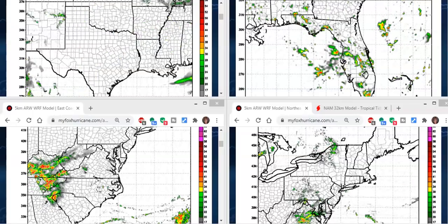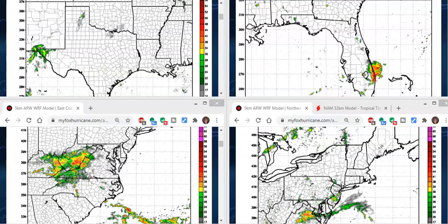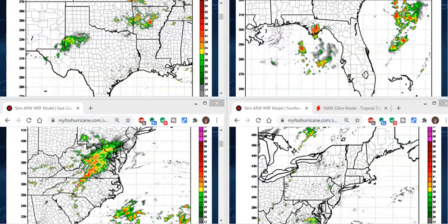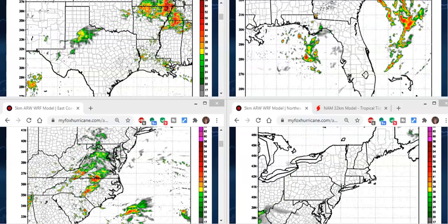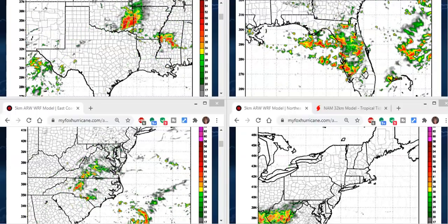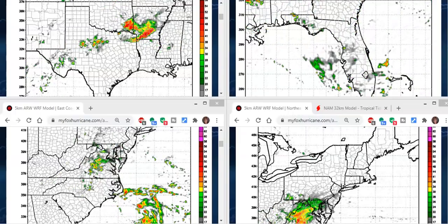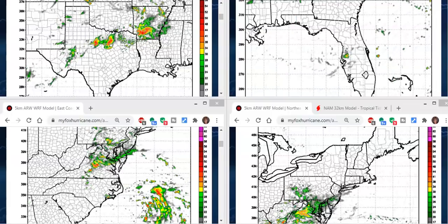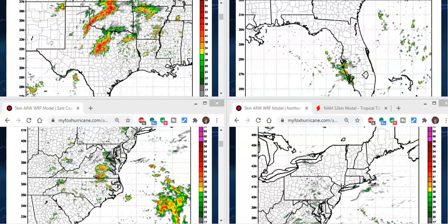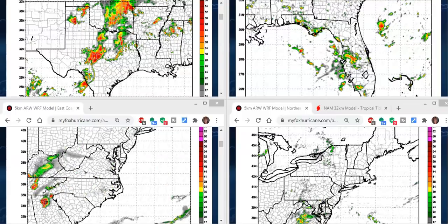Good Monday everybody, Jewel here with the J7409 weather forecast for today. Can you believe it — last day of August, August 31st, 2020, heading into September after midnight. August just flew right by us. We're looking at the WRF models, the ARWRF models, which is the sister model to the Hurricane Weather and Research Forecast model — the HWRF — which you hear a lot about during hurricanes.